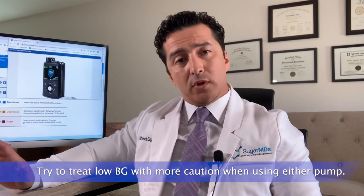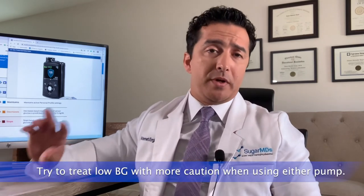If you're on a Medtronic pump, here are some educational points. If you're treating hypoglycemia — low blood sugars — try to treat them with more caution. Since your insulin pump is going to reduce your basal insulin, try to eat fewer carbs. If you're normally eating 20 to 30 grams of carbs to fix it, just eat 10 to 15 grams. It's going to be a lot easier to correct relatively mild low blood sugars.